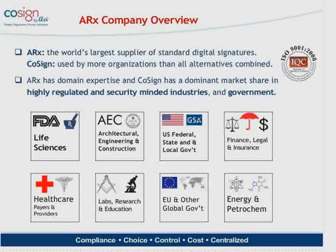Just a little background on my company, ARX, to build the credibility of why I'm speaking today. ARX is the world's largest supplier of standard digital signatures, both in industry as well as government. Our Cosign product is being used by more organizations today than all the alternative approaches combined, giving us a healthy market share. Specifically, in the life sciences marketplace, it's estimated that Cosign has about 90% of the market share — 90% of all digital signature installations in FDA-regulated markets are using our Cosign product.